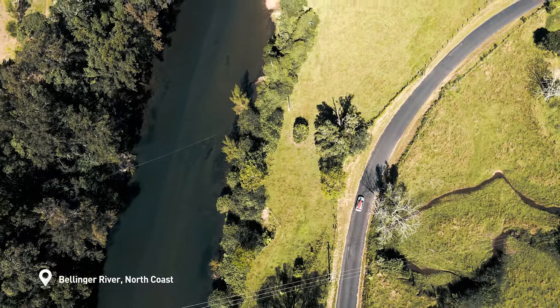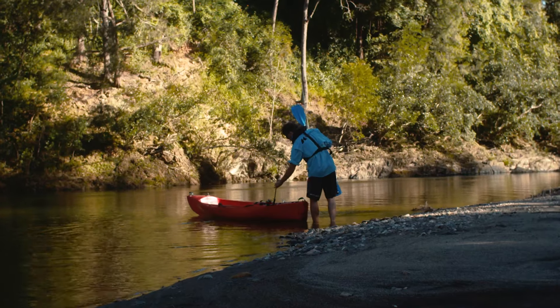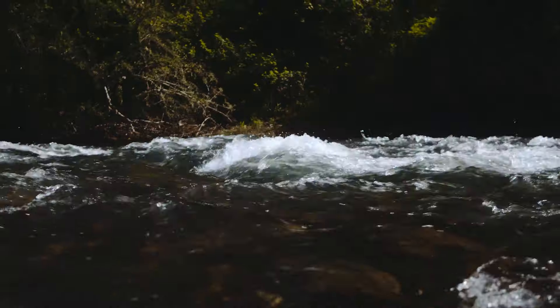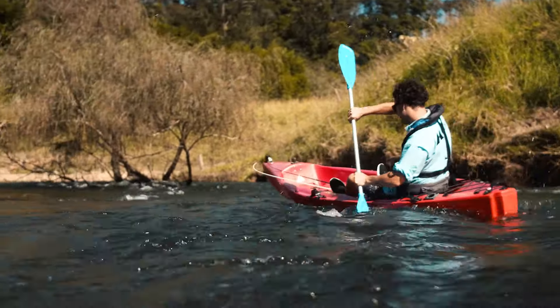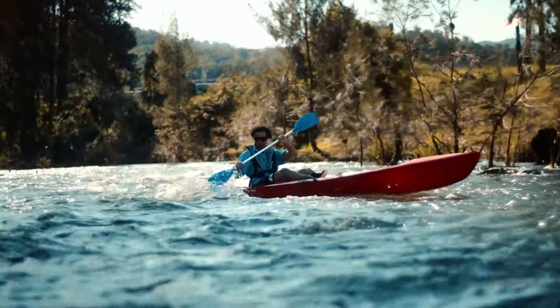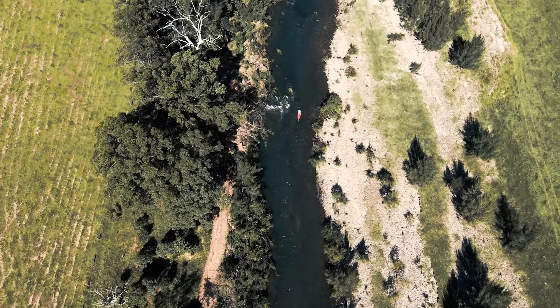Now if saltwater isn't your cup of tea, then perhaps you're more suited to some of the freshwater rivers and creeks that hold one of Australia's most iconic sport fish — the Aussie bass. If you're up for a good adventure, this is the type of fishing for you. With wildlife, rapids, and waterfalls, it makes for some exhilarating fishing.